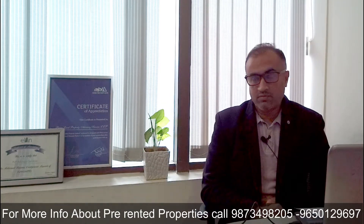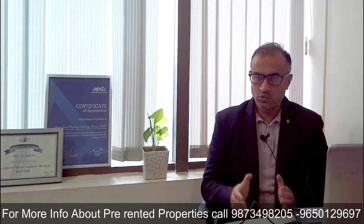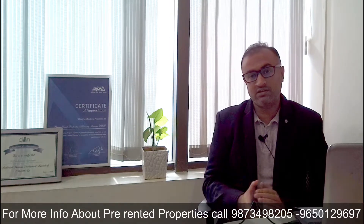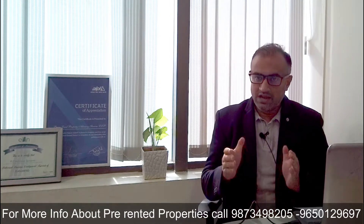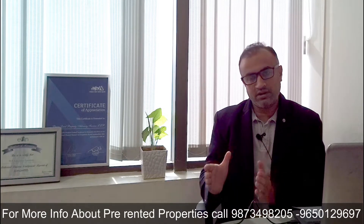Other than M3M Urbana Business Park, we do have multiple options of pre-rented investment on multiple locations of Gurgaon. To help you out, I have posted my website link in the description box. You can click on the website link and check out the various pre-rented investment options in Gurgaon.